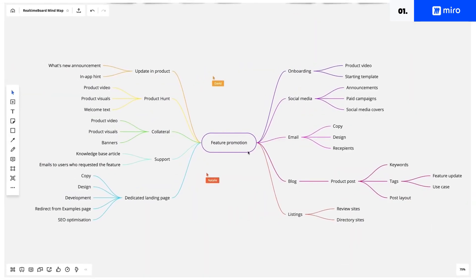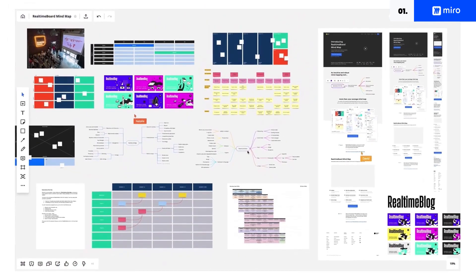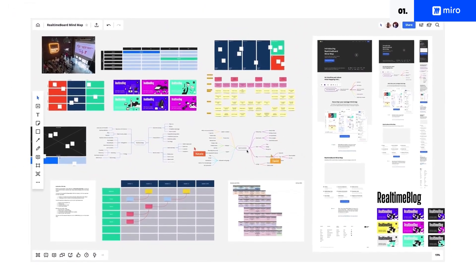Miro is a flexible platform rich in functionalities, perfect for designing workflows, brainstorming ideas, and creating flowcharts with excellent user experience overall.